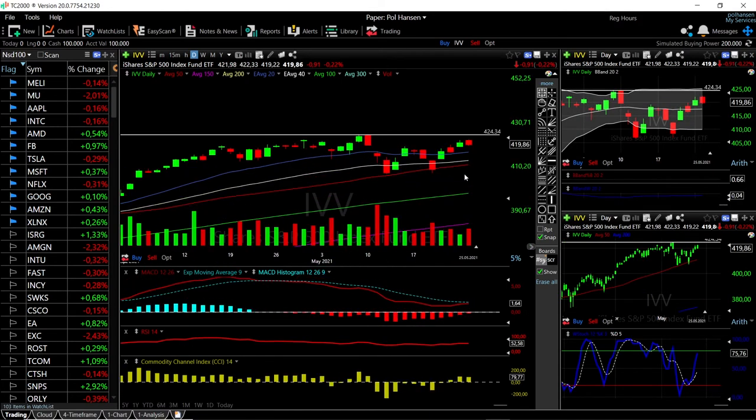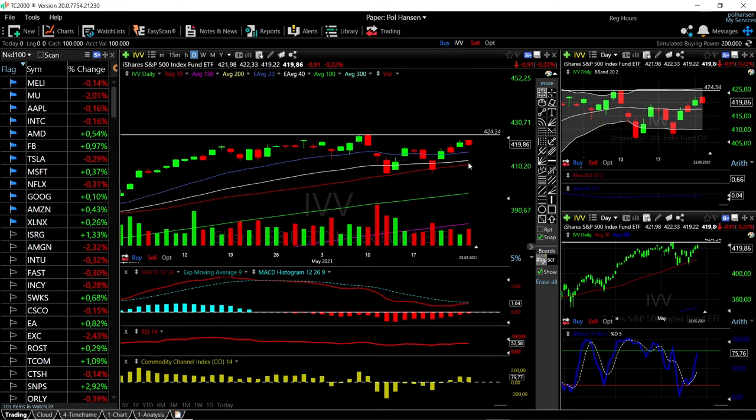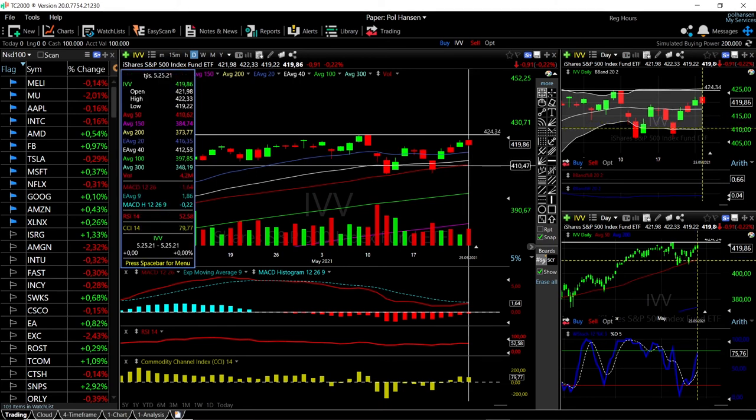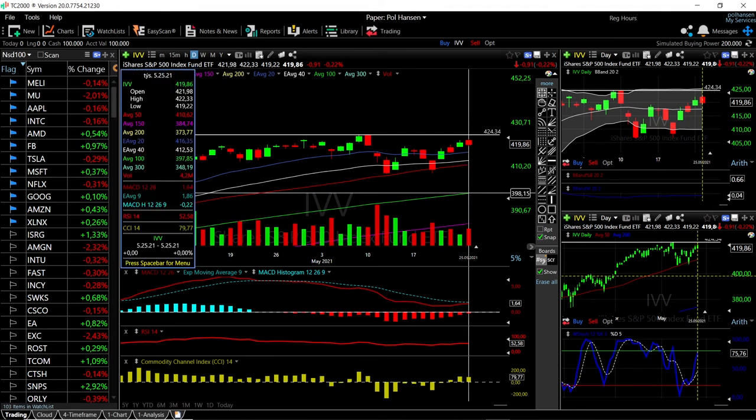IBV did pull back — down 0.22 percent. Technically the indicators are also fairly mixed: MACD is still underneath the signal line but looks like it's going to cross, RSI is flat, CCI is bullish, and Stochastic is bullish. We're right here in the middle of the Bollinger Band. If we rally from here, 424 will be massive resistance. The 40 and 20 at 416, the 100 at 412, and the 50 down here at 410 should all offer support. A break below the 50 opens the door all the way down to the 100, which is a fall of give or take 5.24 percent.